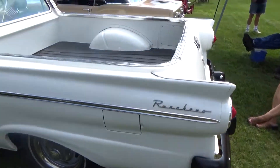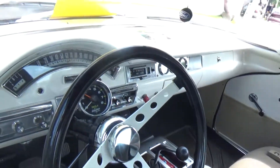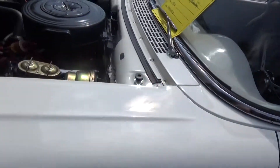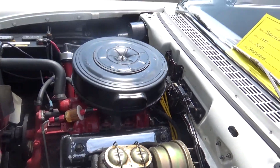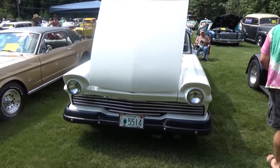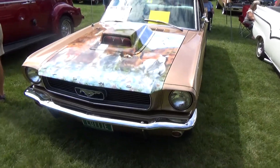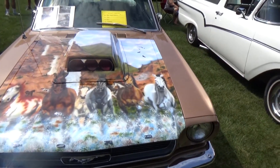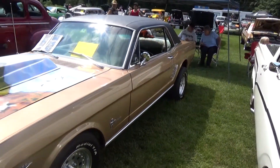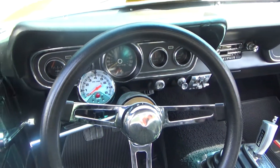Here is a '57 Ford Ranchero. This is a Fairlane-based Ranchero — later ones became Falcon-based, so this one's a lot bigger than the Falcon-based ones. Just like the El Camino — business in the front, party in the back. And sitting next to this Ranchero, you have a '66 Mustang, and the murals on this car were absolutely amazing. Someone took a ton of time doing the murals on the hood and deck lid in the back — just stunning.